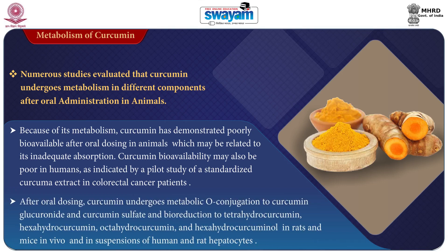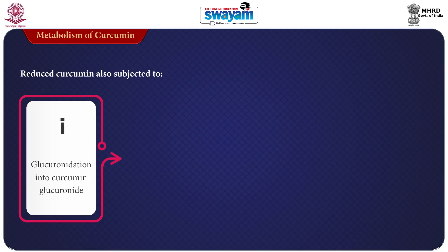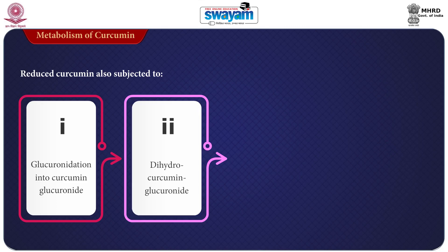After oral dosing, curcumin undergoes metabolic O-conjugation to curcumin glucuronide and curcumin sulfate, and bioreduction to tetrahydrocurcumin, hexahydrocurcumin, octahydrocurcumin, and hexahydrocurcuminol — observed in rats and mice in vivo and in suspension of human and rat hepatocytes. Reduced curcumin is also subjected to glucuronidation into curcumin glucuronide, hydroxycurcumin glucuronide, and tetrahydrocurcumin glucuronide, as well as curcumin sulfate.